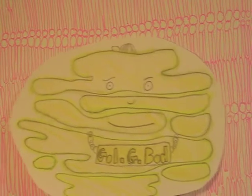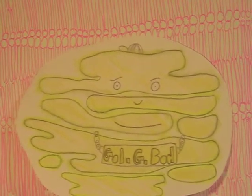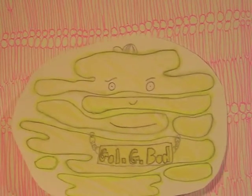Let's move on to our first town employee, Golgi Bod. He's your man for modifying lipids and proteins, and packing them up to leave the cell. He may even help you pack up and leave at the end of the tour.